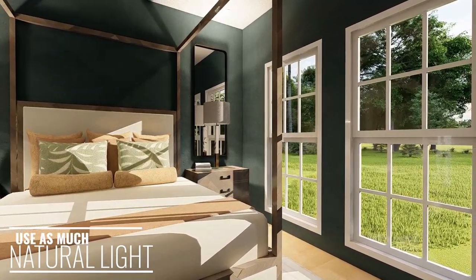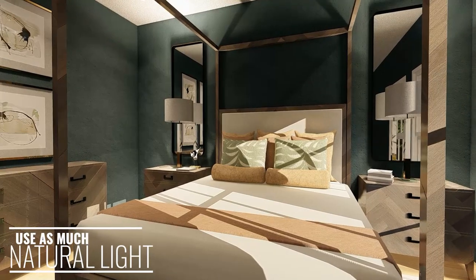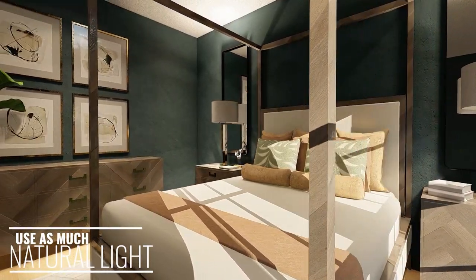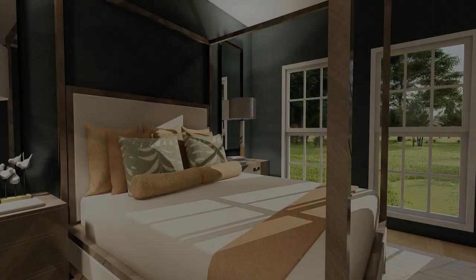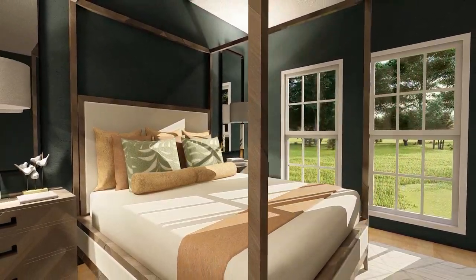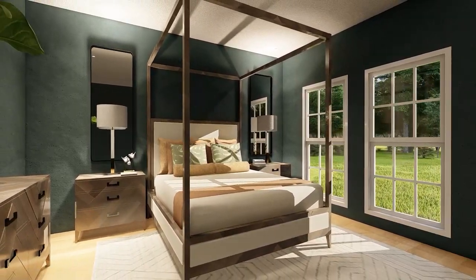One of the most effective ways to make a small bedroom appear larger without spending a lot of money is to make use of natural ambient lighting. To do this, clear items away from the windows and make sure that blinds are rolled all the way up, and pair this with mirrors to reflect natural light around the room and create an airy ambience.